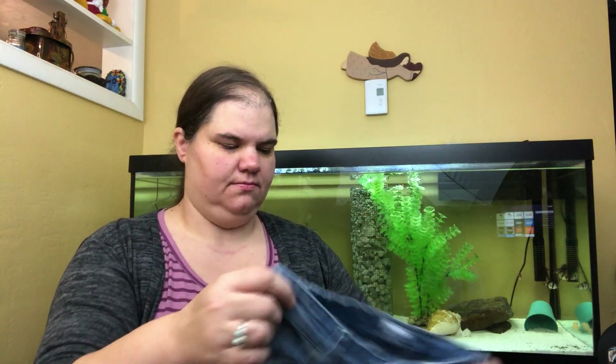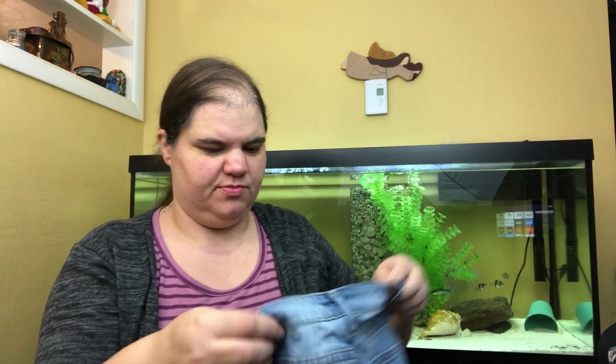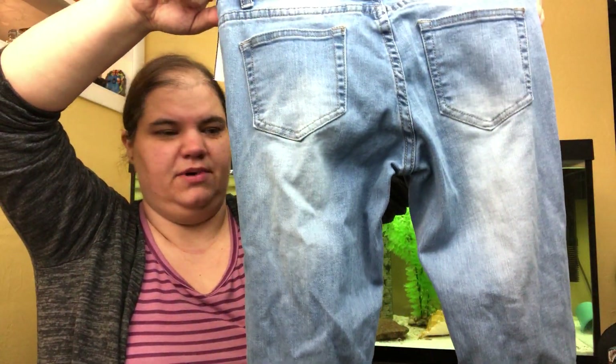These are Gogo jeans, size 3. I actually thought my daughter might wear these but they're super distressed and have a raw hem at the bottom, which she's not a super fan of, so she may not get them. Gogo is so hot — anything from them, but the fact that they're light washed, super distressed, and a dollar means they're worth grabbing.